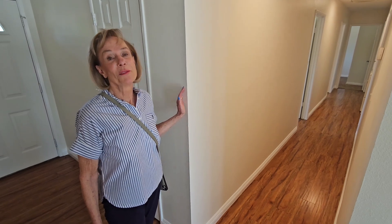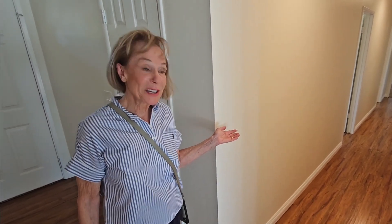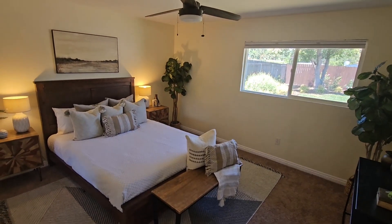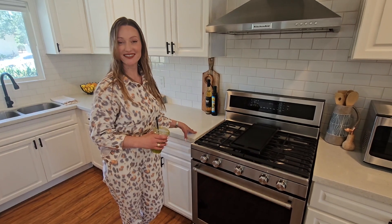It's four bedrooms, two bathrooms, about 1,400 square feet — spick and span and ready for your family. Down this way we have four bedrooms, two baths, and a laundry area. It comes complete with stainless steel appliances.